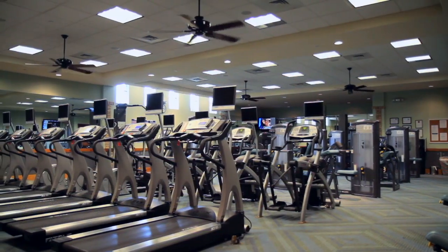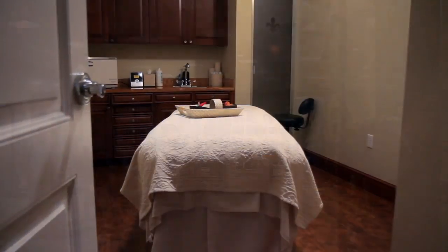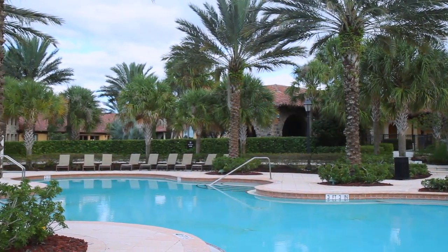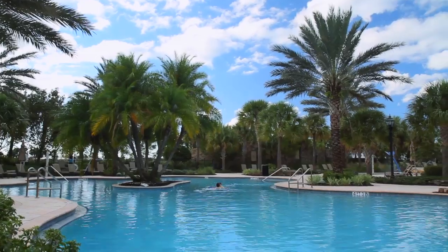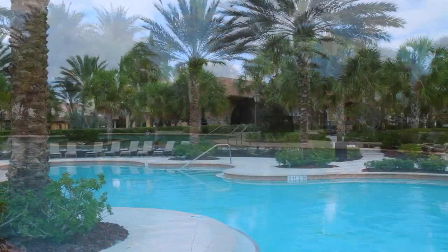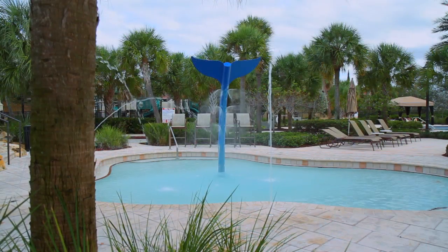The state-of-the-art fitness center provides weight training, aerobics, and steam and spa treatments for total body maintenance. Take full advantage of the warm Florida sun with three refreshing resort-style pools set amidst tropical landscaping, private cabanas, and an interactive children's splash area.